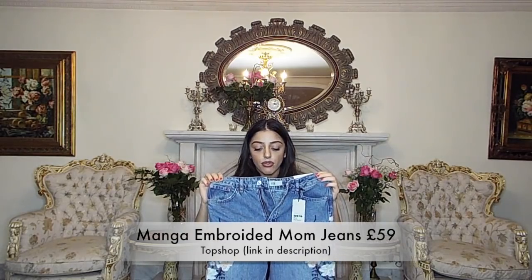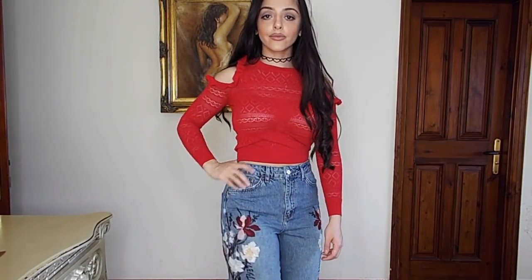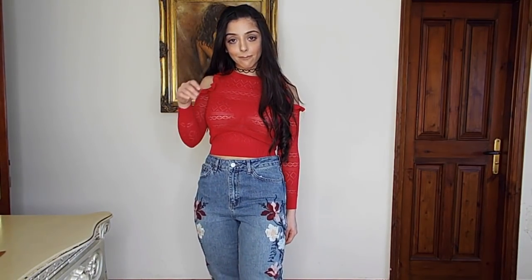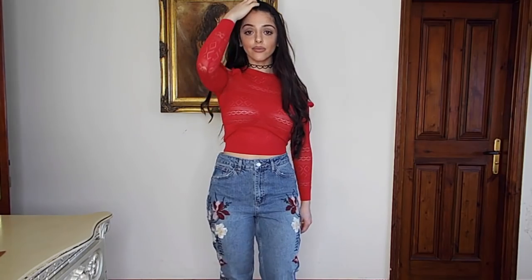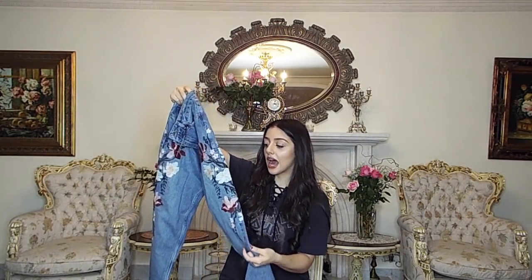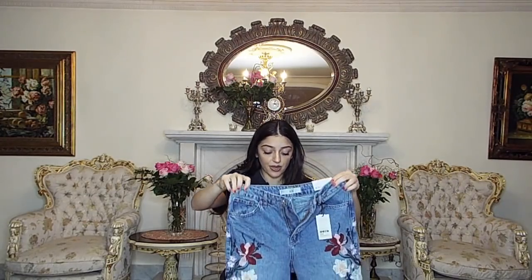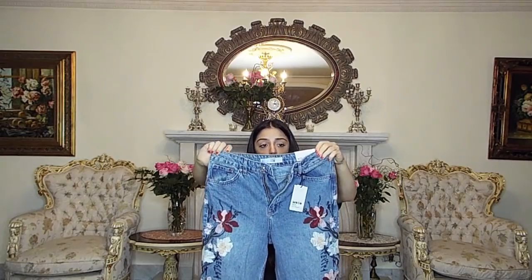The second item I got is these jeans, but honestly I don't know if I'm going to keep them because the fit is really weird on me — the waist was really large and the thigh and butt area was a bit tight. But other than that, if I find a size that fits, they're absolutely gorgeous — they've got embroidered detail on the side and they're mum-style jeans. I don't usually wear mum-style jeans, but I wanted to try that style. This one was £59 from the Topshop in Selfridges.